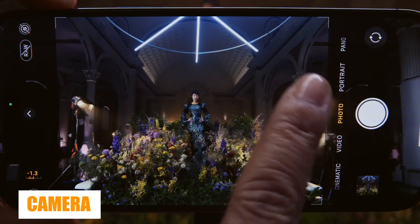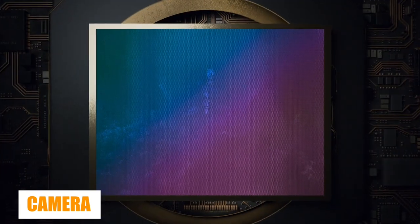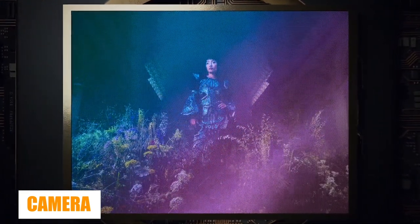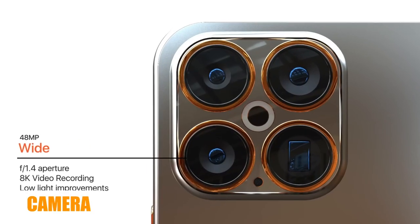The optical zoom on the iPhone 14 Pro Max is limited to 3x, which lags rivals such as the Samsung Galaxy S22 Ultra's 10x optical zoom. This rumor was recently bolstered by well-known leak source and Twitter user @unknownz21, who stated that the Pro Max model will come with a special lens.